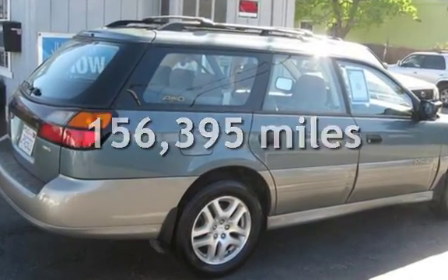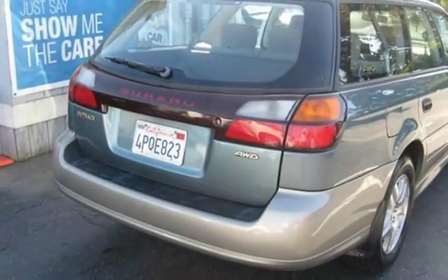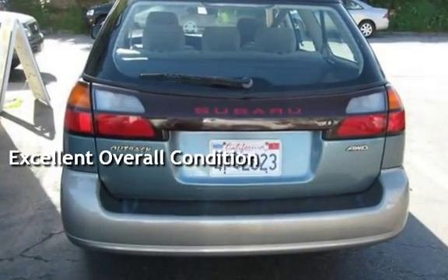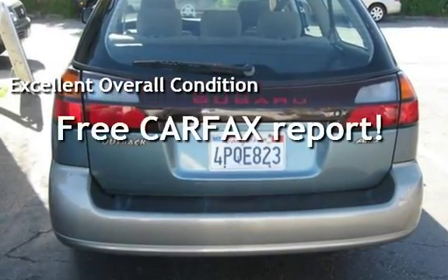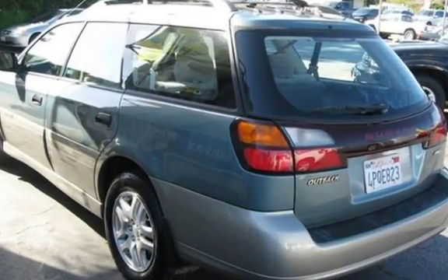This Subaru has less than 157,000 miles on the odometer. This vehicle is in excellent overall condition. This vehicle qualifies for the Carfax buy-back guarantee. Ask to see the free Carfax Vehicle History Report.